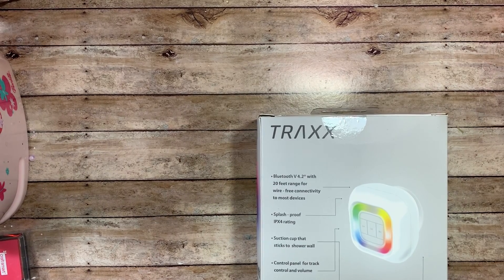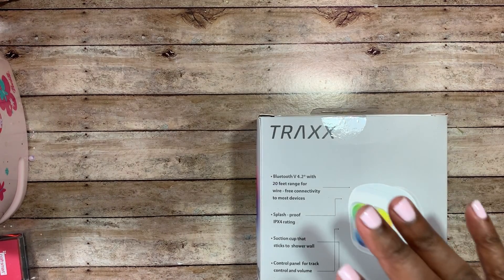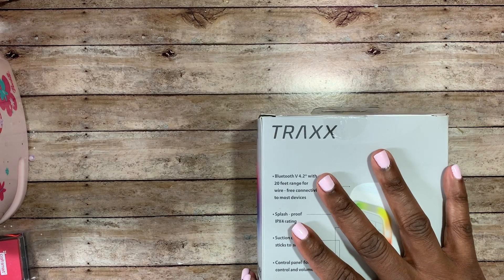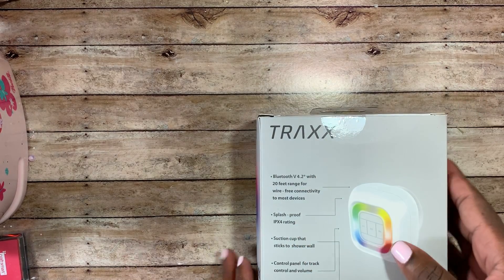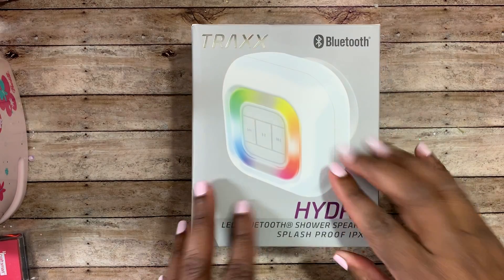Hey guys, this is Gloria. I am back to share with you guys a little small collective haul that I did at Five Below. It's not necessarily craft related but I thought it was really cool.